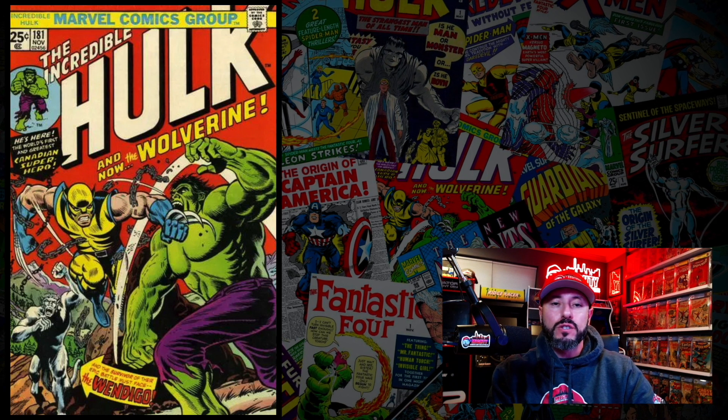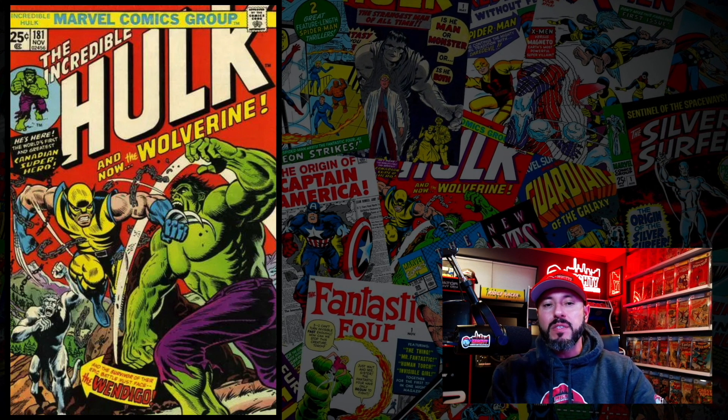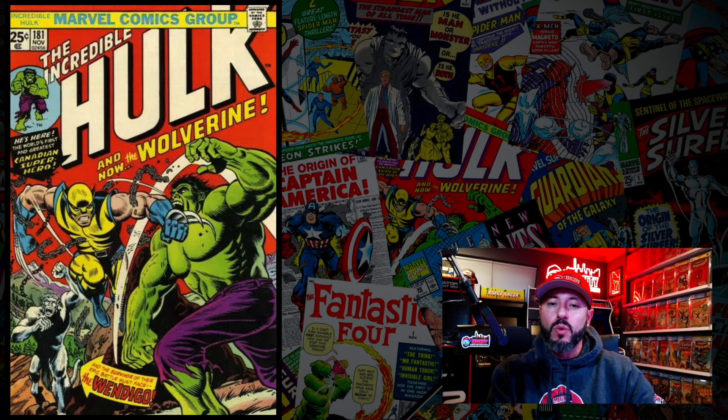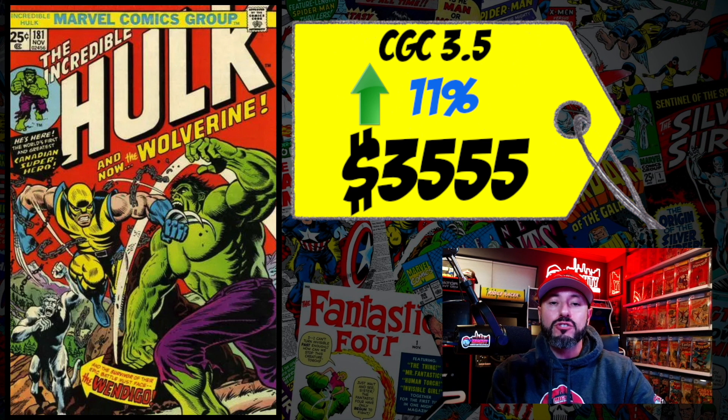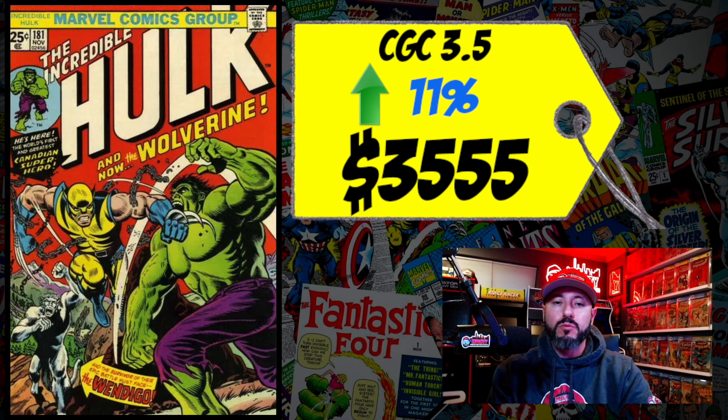At number 1 is Incredible Hulk #181, the first full appearance of Wolverine. Hugh Jackman has confirmed he's coming back as Wolverine in Deadpool 3. A CGC 3.5 sold for $3,555, up 11% over the 12-month rolling average. I recently sold one of my copies to a friend and I think he got a good deal given where this book is headed. That said, I think this is a monetary spike from the announcement. There are a lot of copies out there — if you buy now and flip within six months, you'll be in a world of hurt. Own it long term.